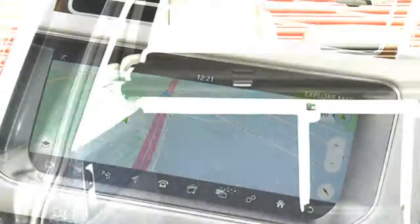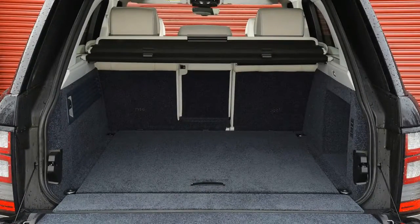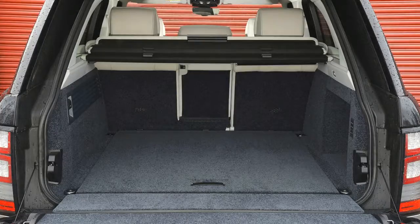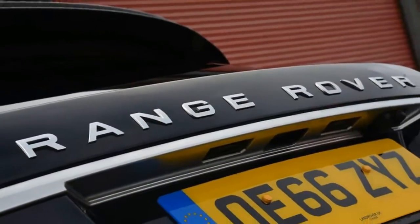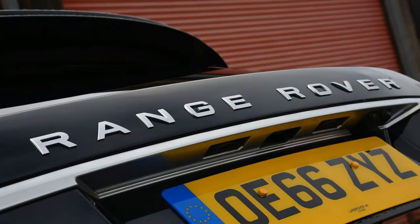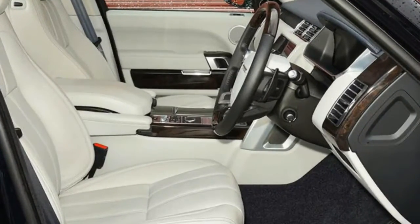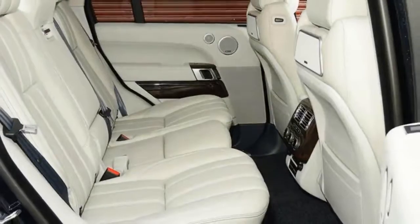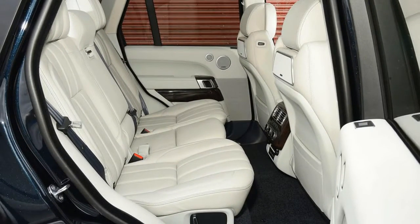Land Rover's annual updates to the Range Rover lineup continue to bring fresh features, and for 2017 the Range Rover gets a raft of new driver assistance systems, including an intelligent speed limiter which can automatically lower its speed to the posted limit. Other new features include a driver attention monitor and a blind spot assistance system that can steer the car back into its lane. There's also a new SV Autobiography Dynamic model, which we drove back in January.